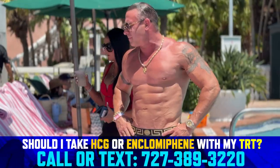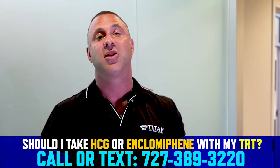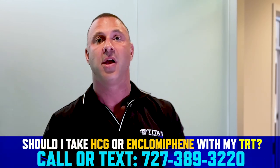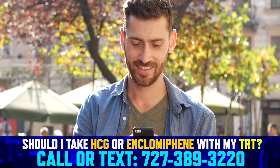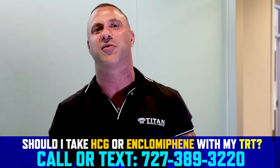Trust me — I've been on this program myself for 12 years and it's done nothing but great things for me. I look better now than I did when I started the company 12 years ago, and that's saying something. If you have any questions about this or want to talk about different therapies that might help you, contact us today — call or text us at 727-389-3220. I'll be back with more answers to your commonly asked questions.